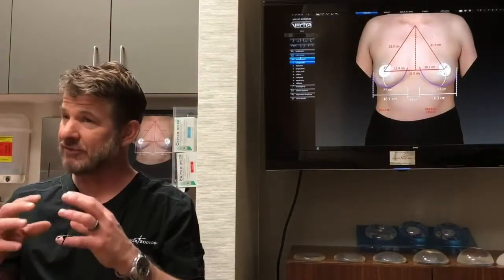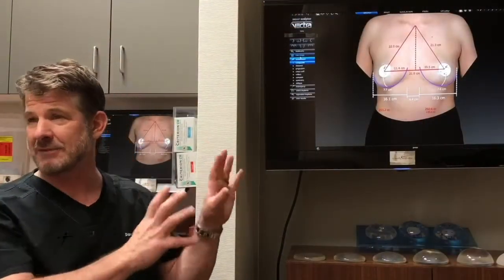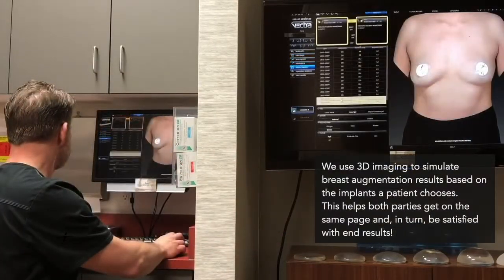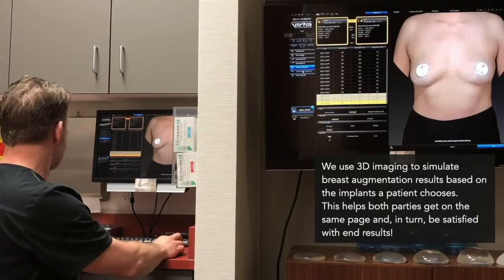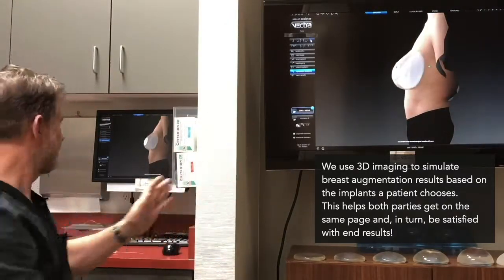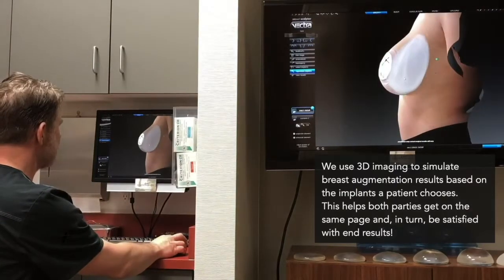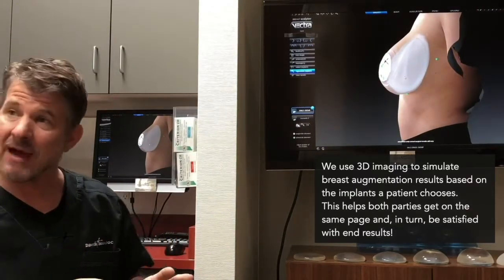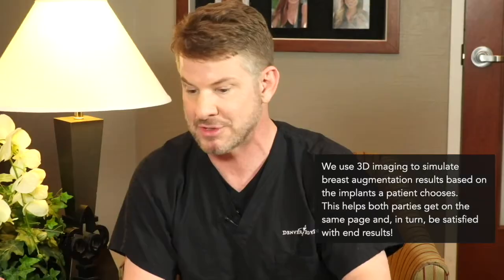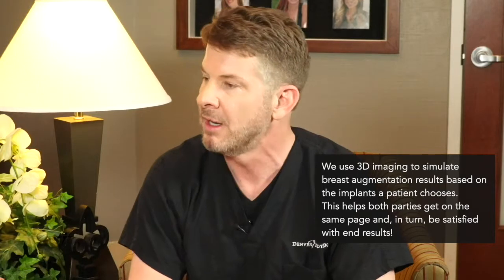When we choose an implant, I may start with an implant that I think is a good option, then show it to you on the computer. The side view can be very helpful — we'll look at that shape and circle back: is that a natural shape for you? Do you like that? I may show an implant that in my mind isn't completely natural, but I want to see if that's what you're calling natural. Oftentimes patients will say 'I love that,' or 'I want to look a little smaller,' or 'a little bigger,' and we start from there.